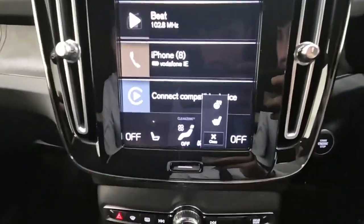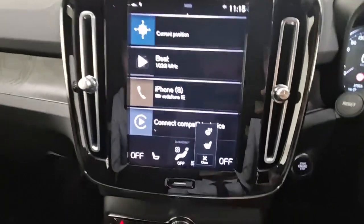This vehicle also comes with heated seats in the front, heated steering wheel, climate control and a heated windscreen function as well.